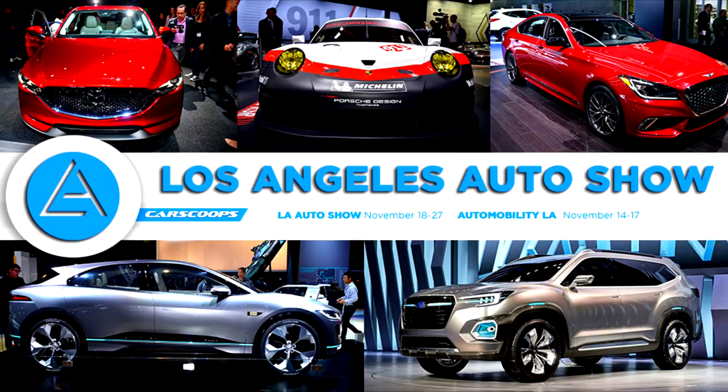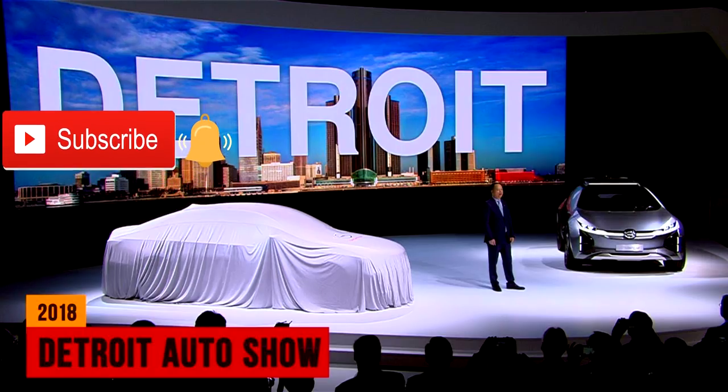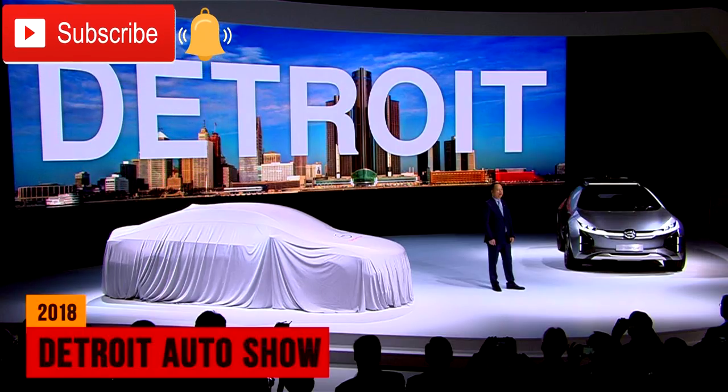The second thing I wanted to talk about is time frame — when is this car going to be released? There are two options: late 2018 or early 2019. Either it's going to be at the LA Auto Show in the first part of December, or it is going to be at the Detroit Auto Show in the middle of January.